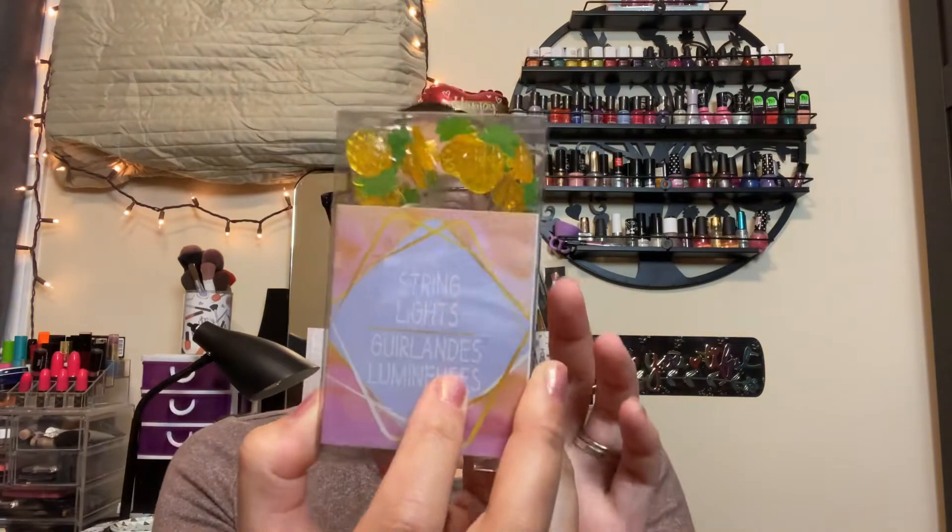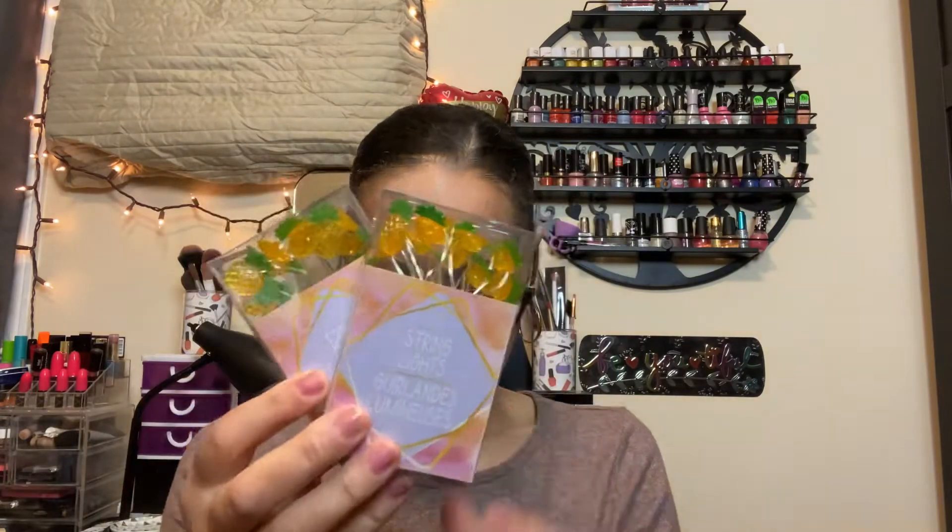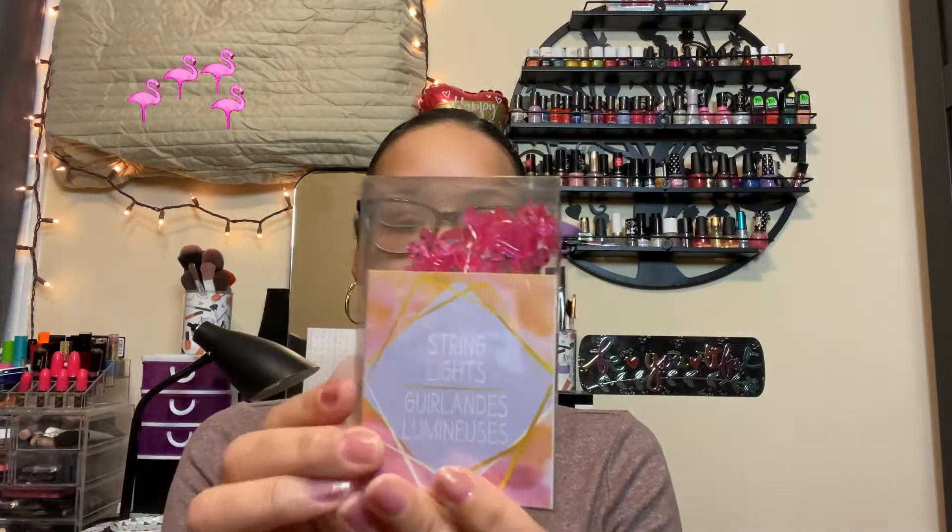Then I found these cute pineapple string lights — I also found them when I had already paid and they were by the exit. I said let me get them because if I go back they won't be there. They take two AA batteries and they're cute for summertime. I bought two of those, and I also found flamingo string lights too.